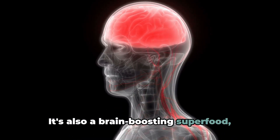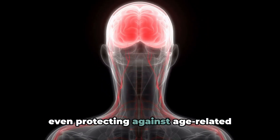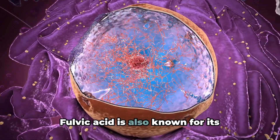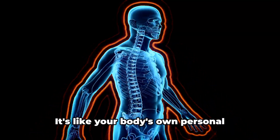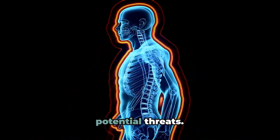It's also a brain-boosting superfood, promoting cognitive health and potentially even protecting against age-related cognitive decline. Fulvic acid is also known for its antioxidant properties, helping to protect your cells from harmful free radicals — like your body's own personal bodyguard, always on the lookout for potential threats.